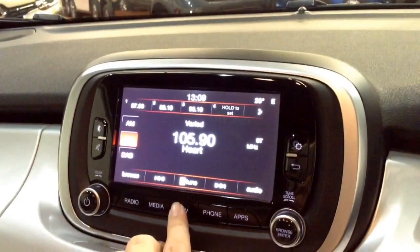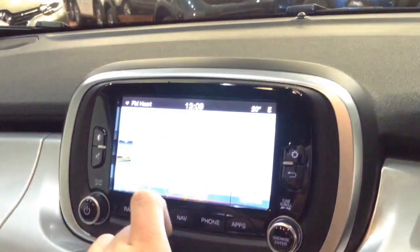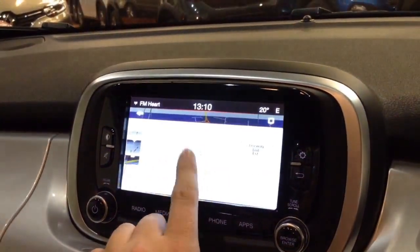This is additionally where your satellite navigation will appear, via the map and nav button, which you can navigate freely via the touch screen capabilities whilst you're on the move.